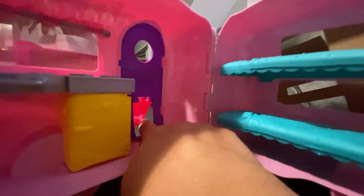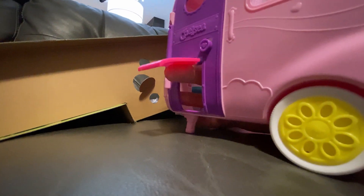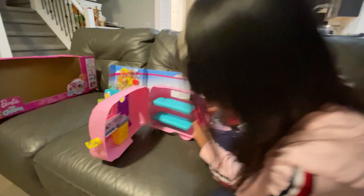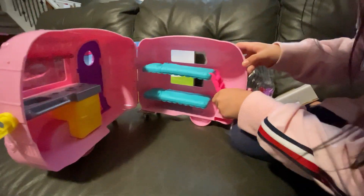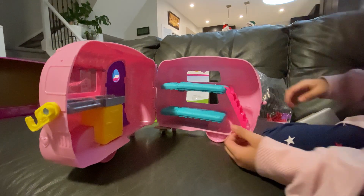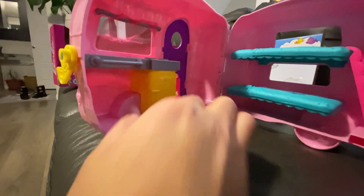You can flip it open and close. So this is the ladder. And this — it's a fridge. Yes! Why is it so small?